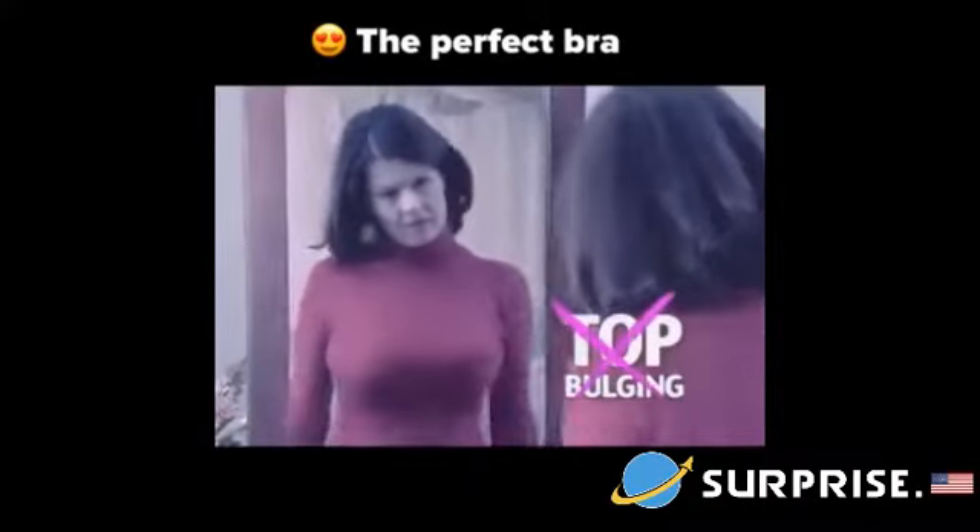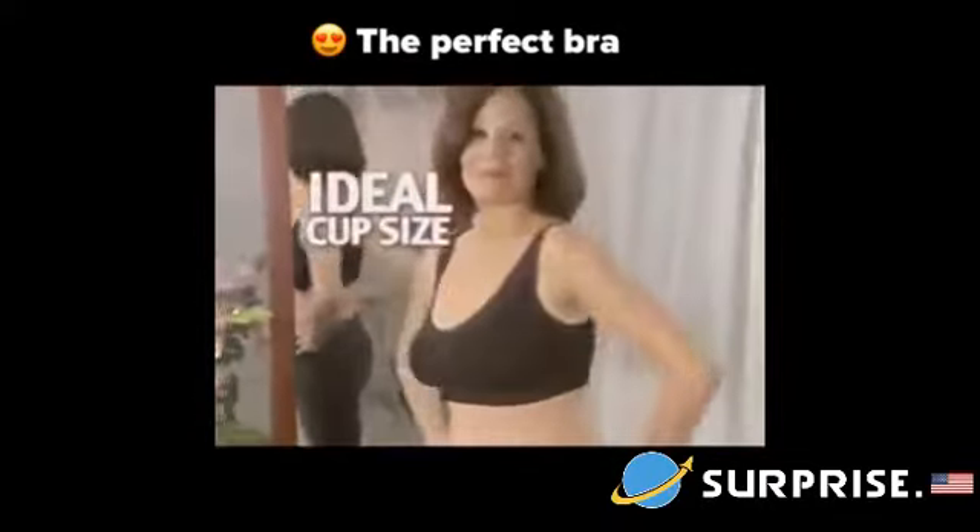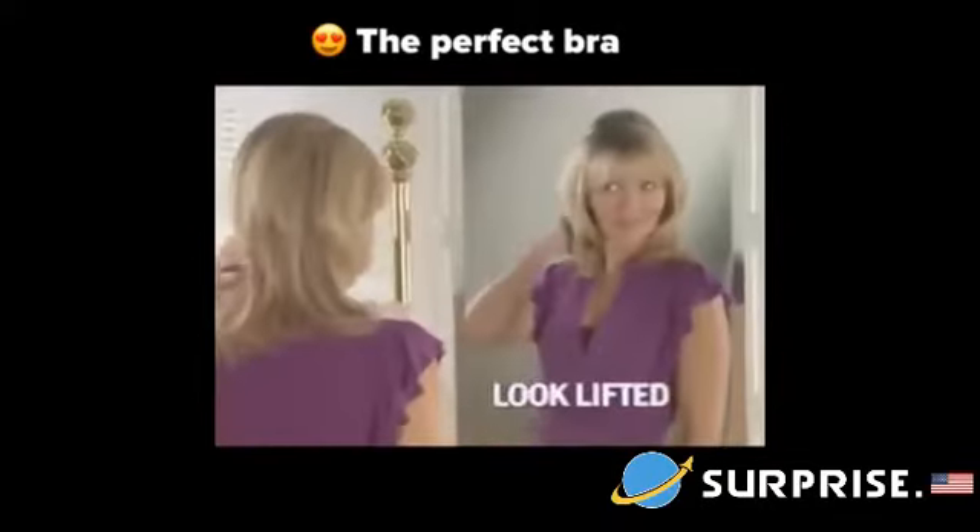No back fat, no unsightly top bulging, just a perfect uplift fit that molds to your body, giving you the ideal cup size every time. You'll look lifted and younger, instantly.